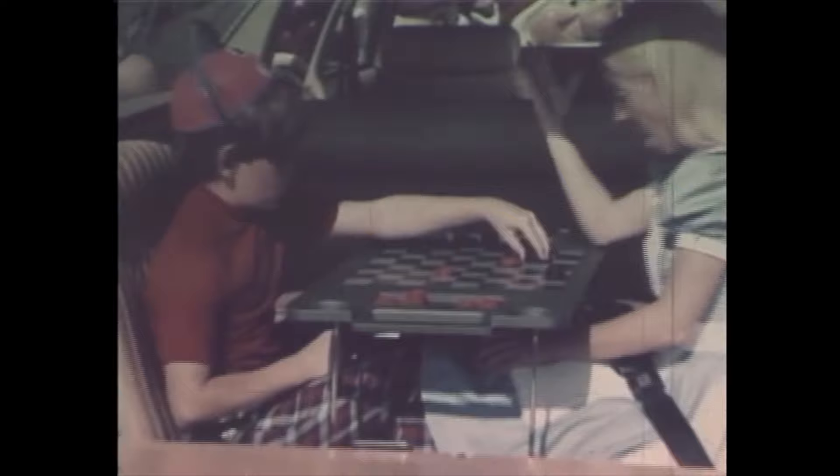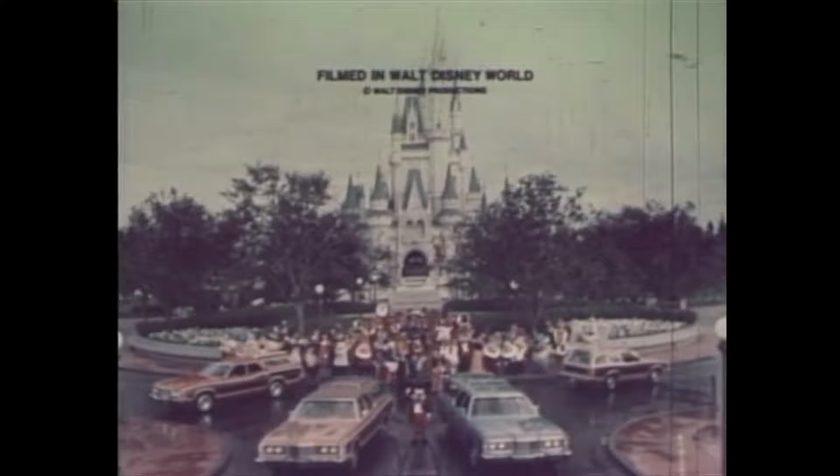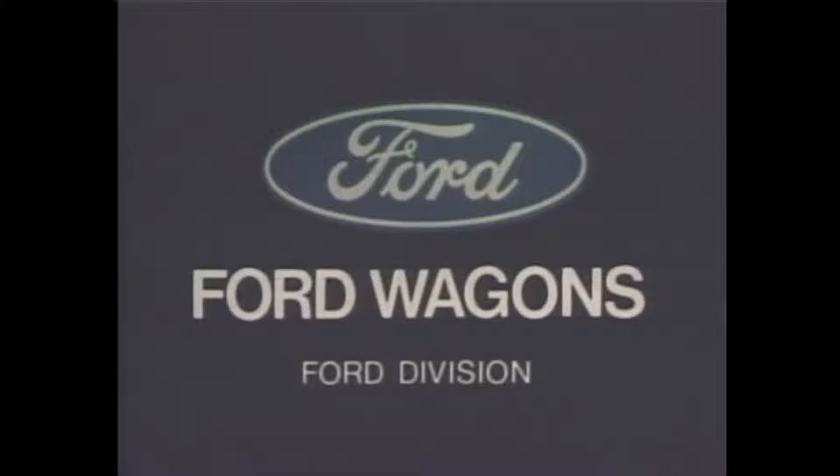And look, all these best-selling wagons run on regular gas. See the Wagon Master — your local Ford dealer. The closer you look, the better we look.